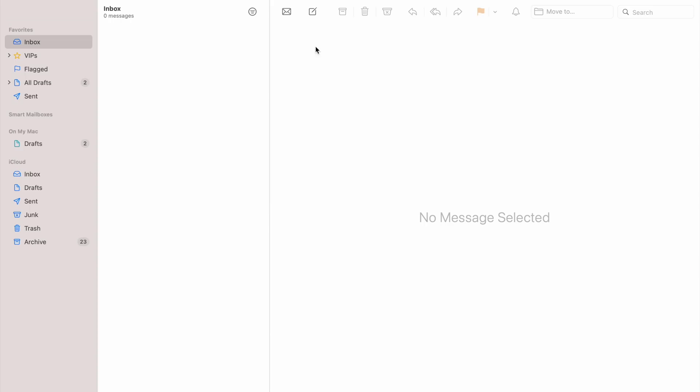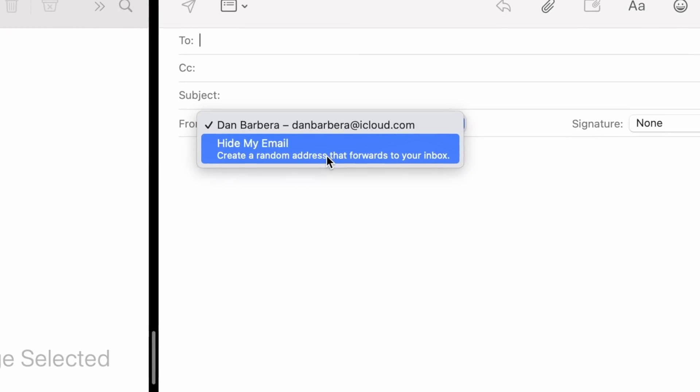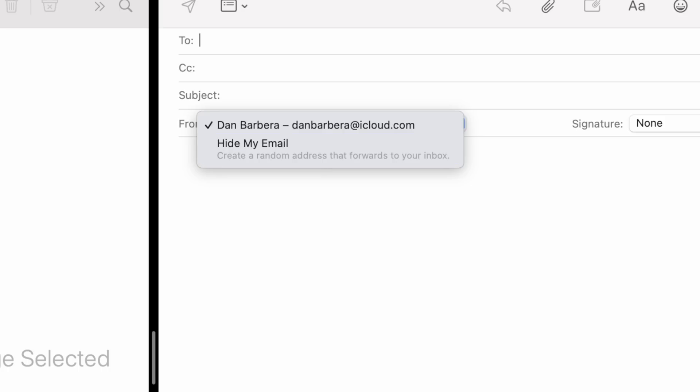Also available in this update is Hide My Email, which is a feature for iCloud Plus subscribers that allows users to send mail with random email addresses, with replies forwarded back to your personal email account without having to disclose that email address if you don't want to.